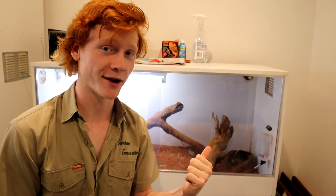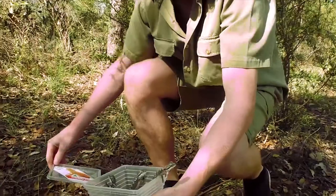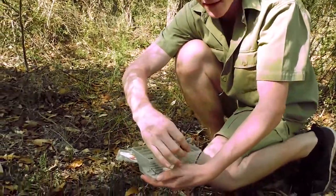G'day, it's Cameron here from Constance Conservation. Today you're probably wondering why there's tanks behind us. Well, I'm going to be introducing you to a new animal here. If you can guess what it is, leave a comment now. But it's the Spinifex hopping mouse. They're incredibly cute and important, so stick around. Aren't these the cutest fellas you've ever seen in your life?